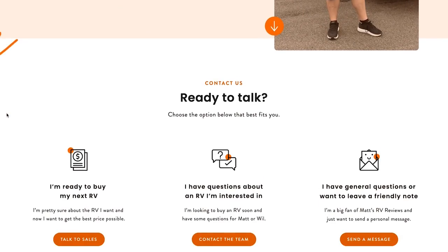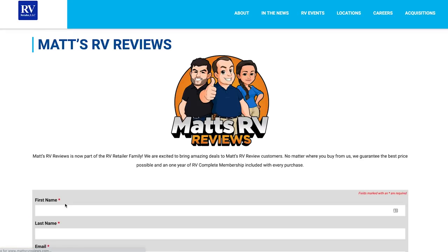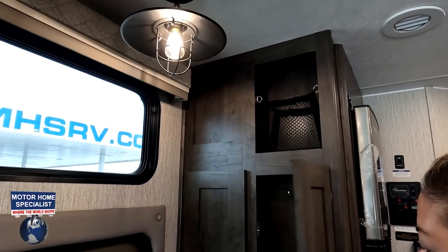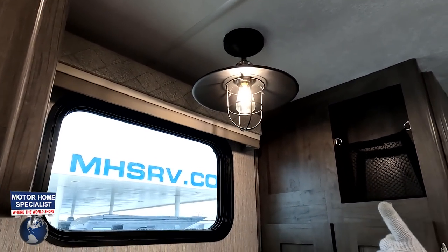Before we show the kitchen, a reminder: we're now with RV Retailer — that's why we're here at Motorhome Specialist. It doesn't matter where you live or what unit you want to buy; always go to mattsrvreviews.com, sign up for the newsletter, and if you're ready to buy, click the first contact tab and we'll personally make sure you get a phenomenal deal. Up here we've got a cubby, a little closet to hang jackets, and a valance above with an industrial-looking light — I like that light.